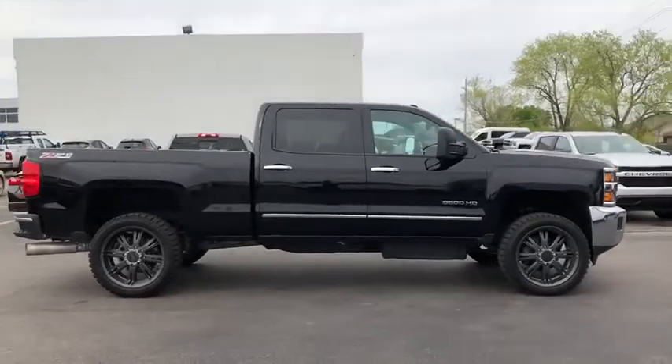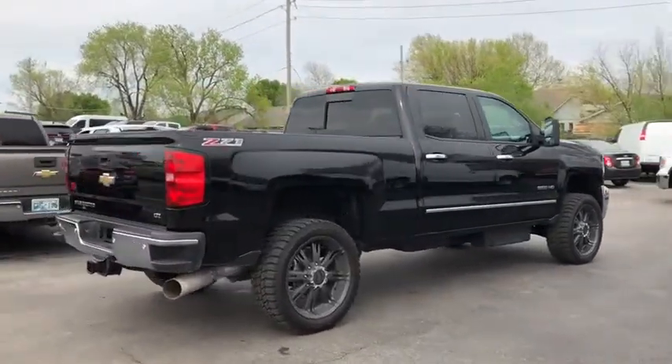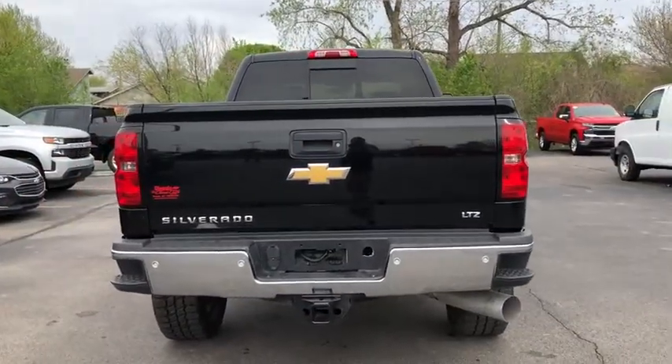This vehicle has less than 90,000 miles. Here are some of this vehicle's great options: anti-lock braking system, steering wheel audio controls, power passenger seat, tow hitch.